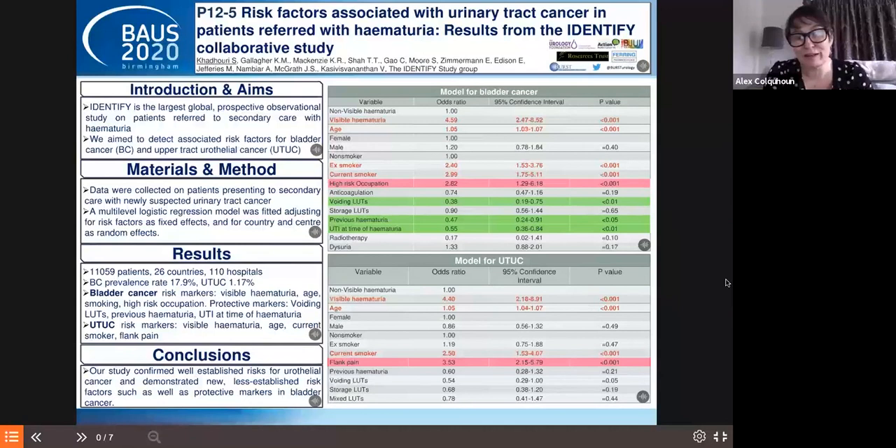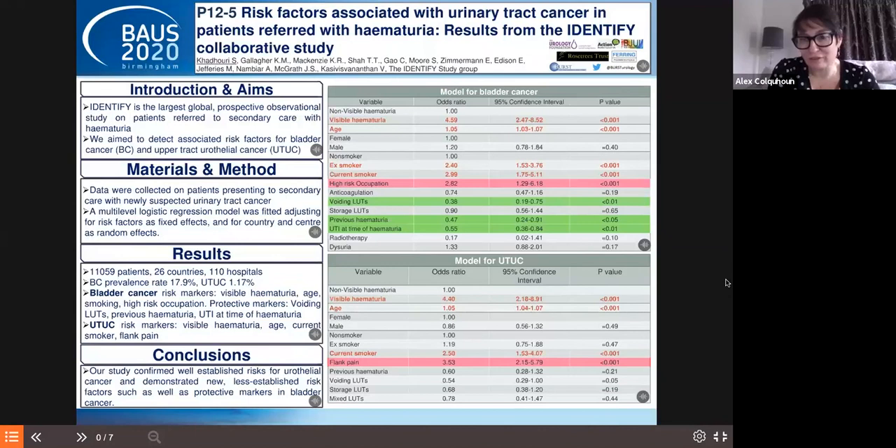The UTI finding at the time of hematuria almost validates the NG12 guidance that not all visible hematuria automatically requires investigation — the need to exclude UTI or other causes. This adds strength to the current referral criteria. The data is likely going to be used to hone history-taking in hematuria clinics and triaging for secondary care referral. Those with a UTI probably shouldn't have made it to the hematuria clinic in the first place.